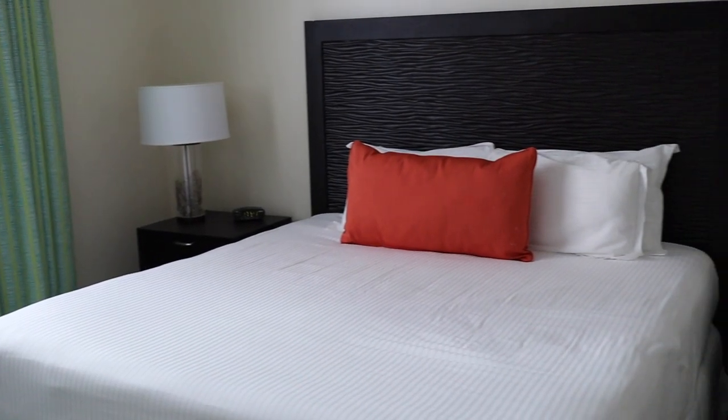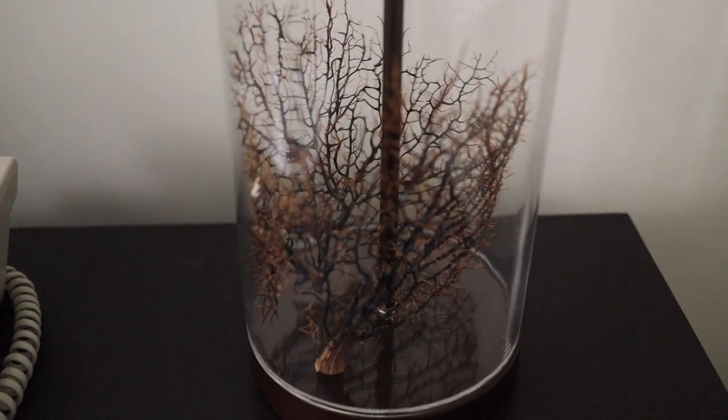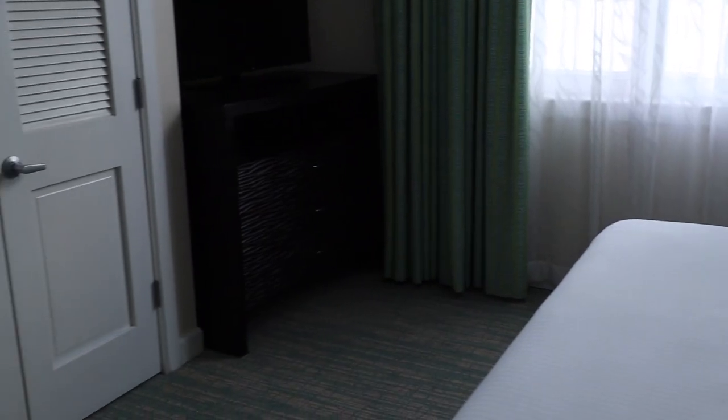The master bedroom with its king size bed and two nightstands is a great place to catch a night's sleep. A large chest of drawers along with a separate closet adjacent to the television all provides plenty of storage.